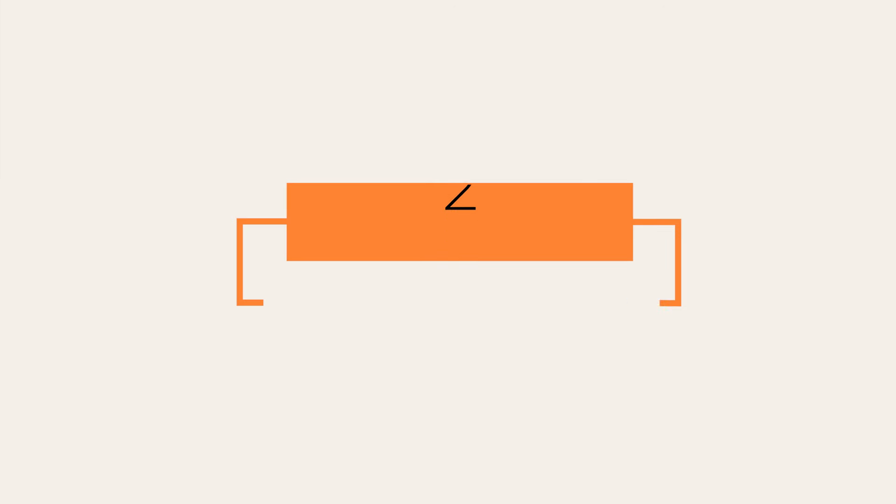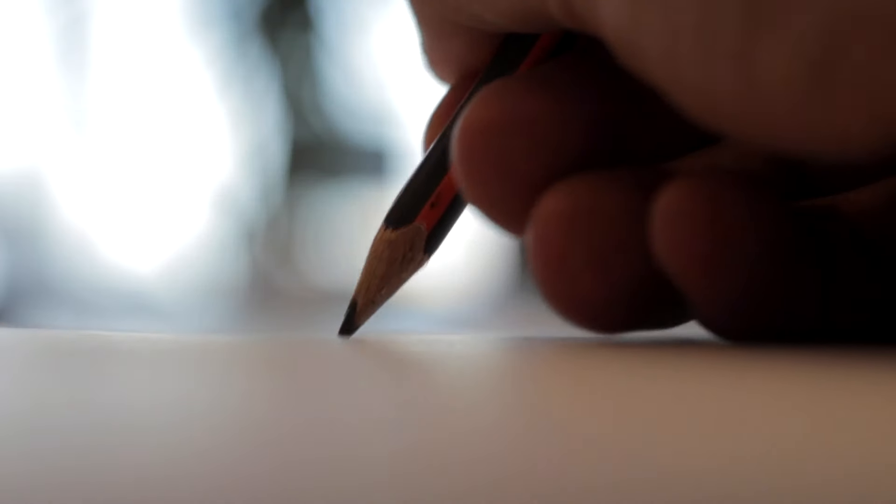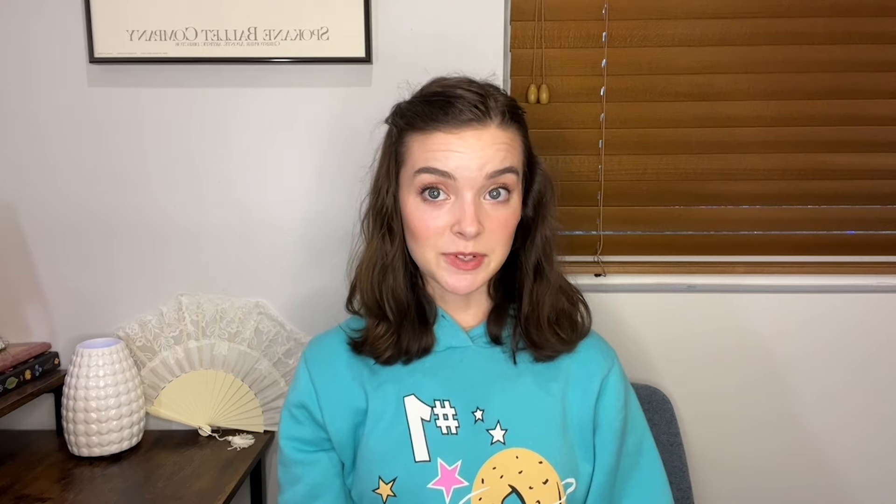Transcription is another great entry-level remote gig. As a transcriptionist, you'll be creating written texts from audio files, videos, or live speeches. This job requires you to type quickly and accurately, and you'll need to have good spelling and grammar as well as the ability to concentrate for long periods of time. You should be able to sustain a typing speed of at least 40 words per minute — the faster you can type, the more successful you'll be. Many transcriptionists are paid per audio hour or per audio minute, and average pay rates typically come out to $20 an hour.